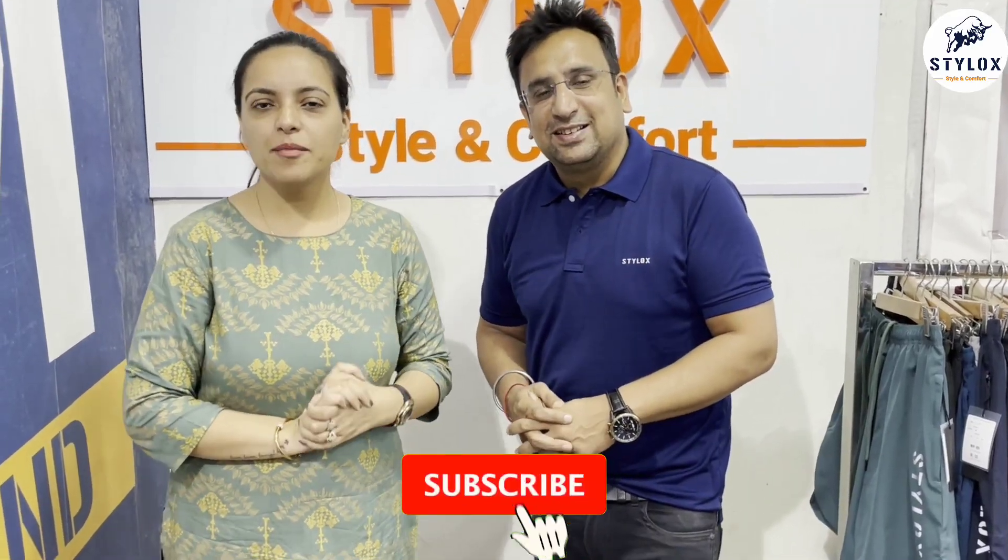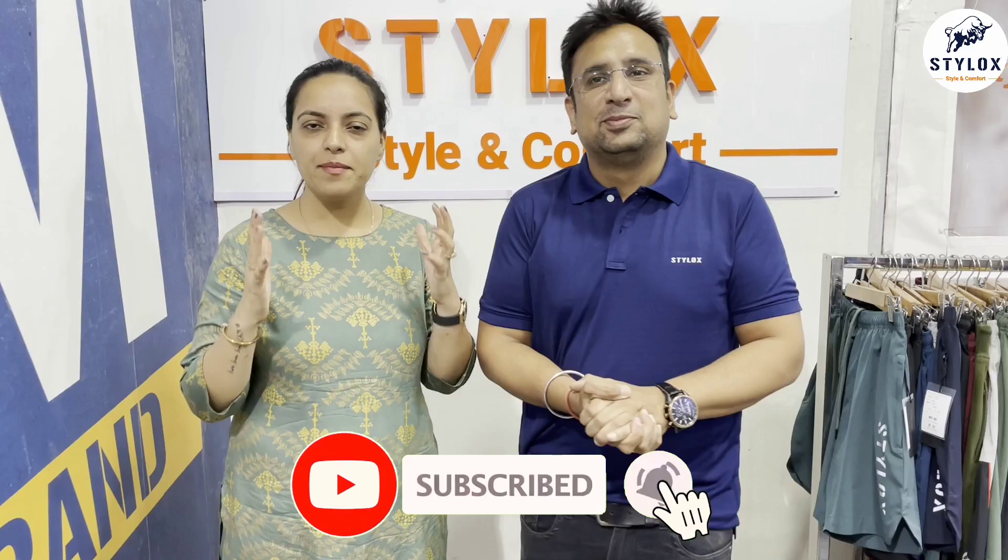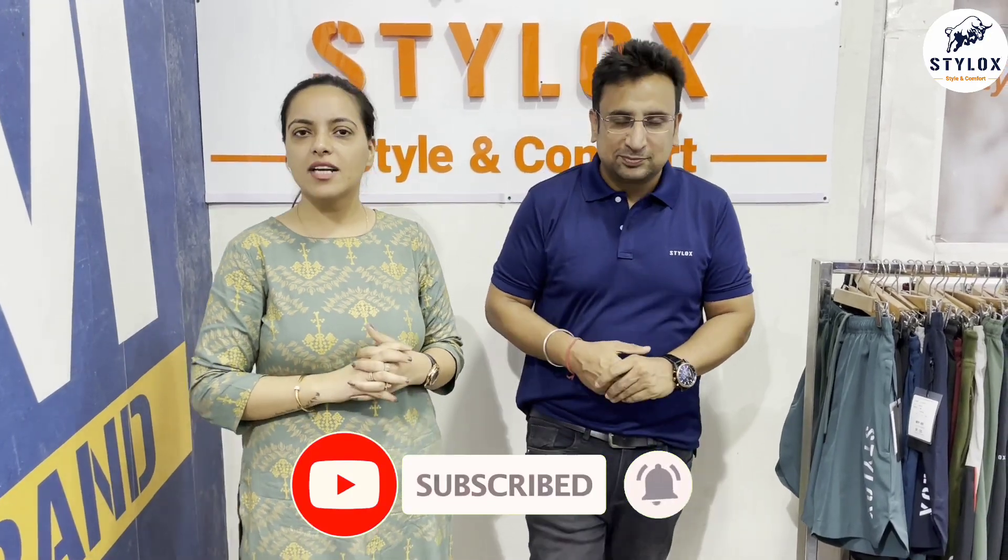Hi everyone, this is Vishal Bhaira and this is Vithika. Welcome to our channel. Today we will show our round neck t-shirt collection, which has always been a very good one. For those watching for the first time, you should subscribe because we have a lot of collections and a lot of retail knowledge which is very important for you. So subscribe now and let's start.